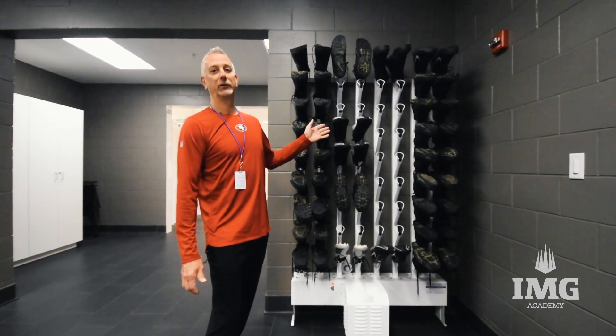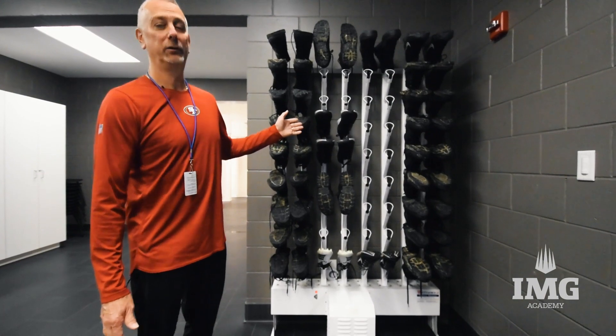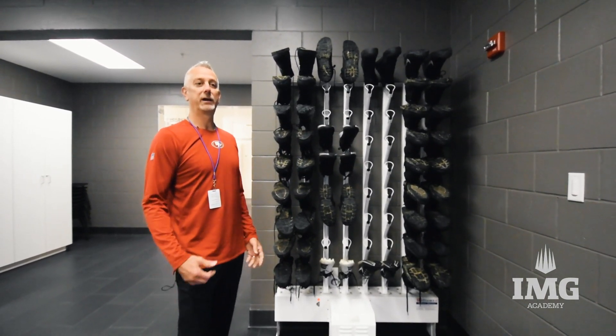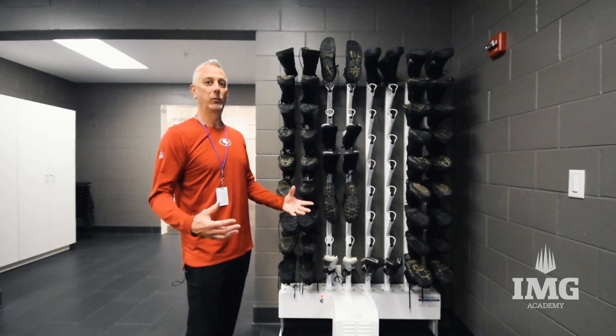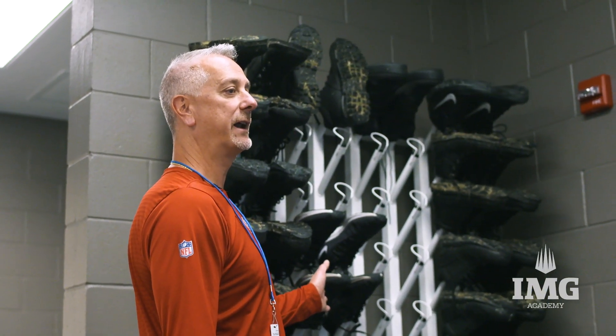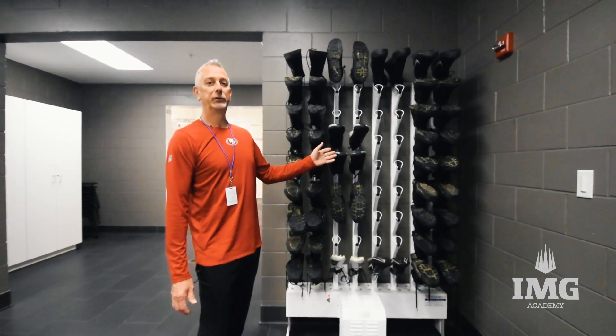We're looking at the shoe dryers here. We were thankful that they were here to be able to utilize because when we came from Baltimore we had all our winter gear and everything was soaking wet. We were able to put all the players' cleats on here the first evening we got here on Sunday evening after the game to dry them out.